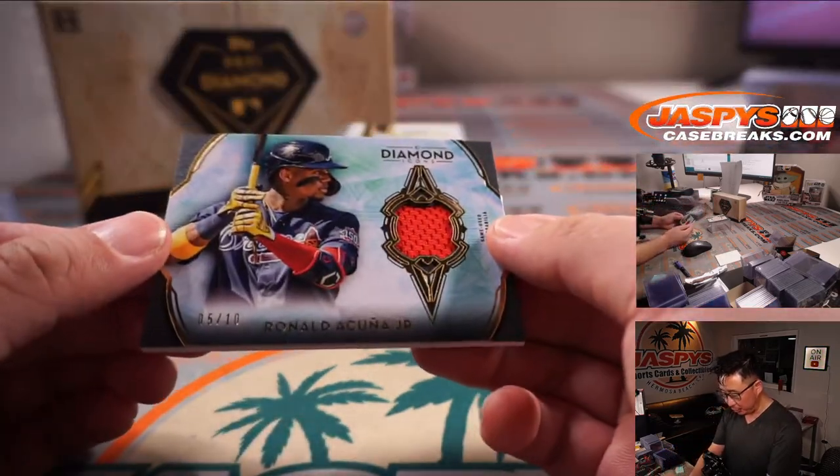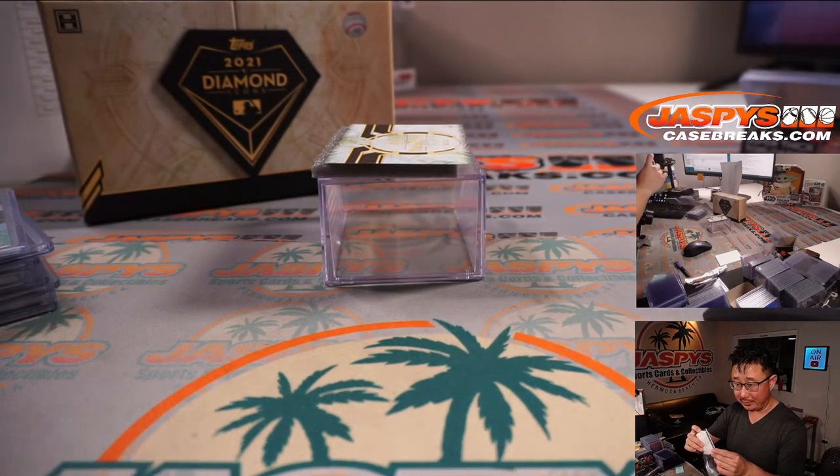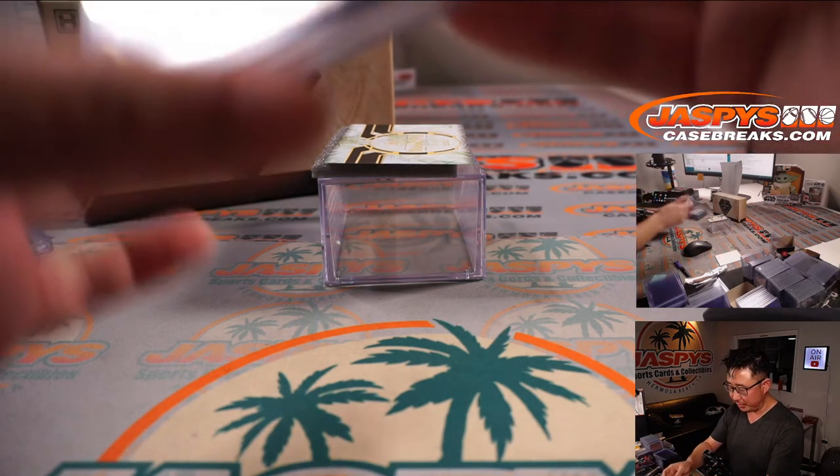Last one is Ronald Acuña Jr., five out of ten. He'll be back, though — he's pretty young. PJ with the Braves gets the Pache and the Ronald Acuña Jr. jersey.